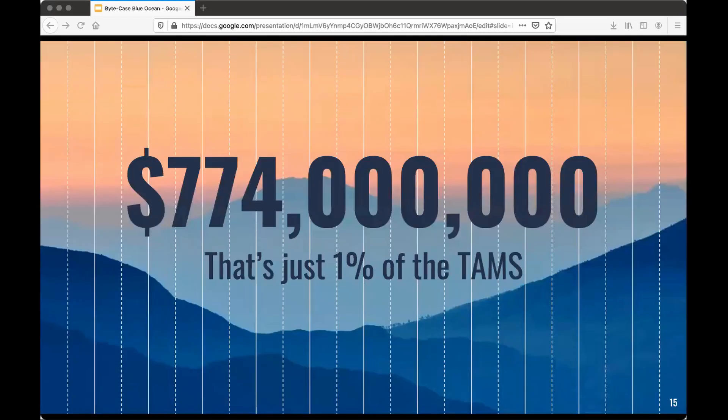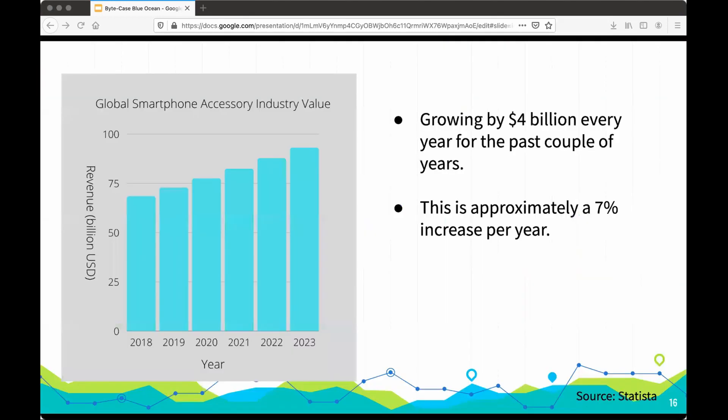That being said, just 1% of the total addressable market share is 774 million dollars. With such promising numbers added with a world-first design addressing such a huge problem, the future of ByteCase is sky high. Growing by 4 billion dollars every year for the past couple of years, this industry is an amazing industry to be in.